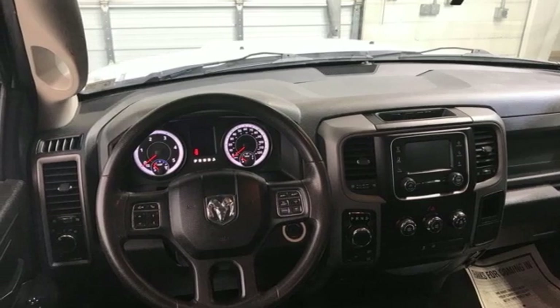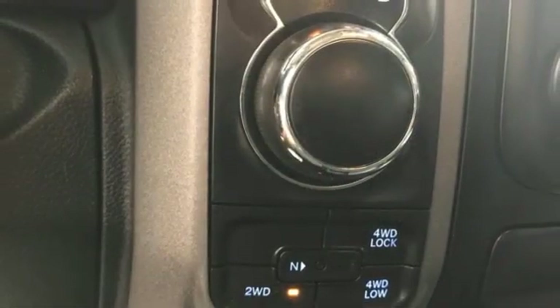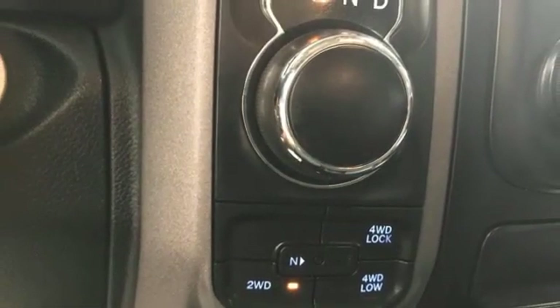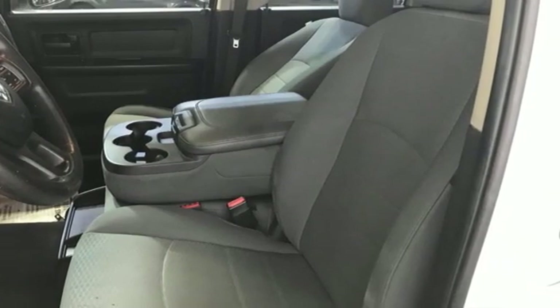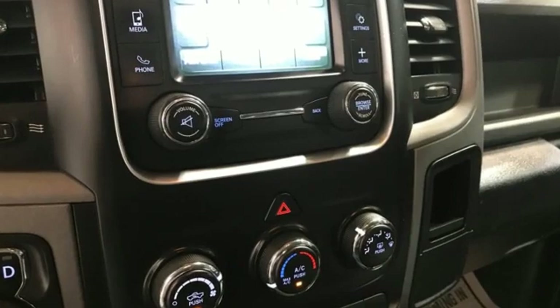Wireless phone connectivity, manual tilting steering column, active grille shutters, electronic shift on the fly, auto dimming rear view mirror, and automatic transmission.